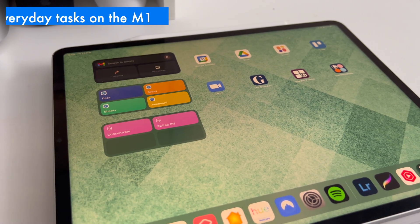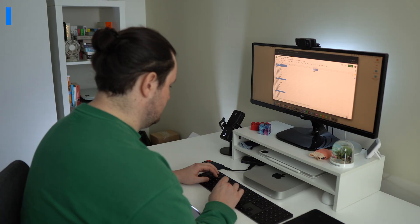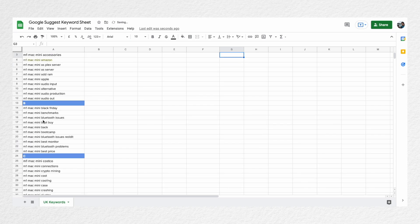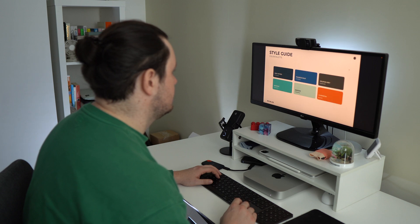Before we get on to that fun stuff, I do just want to touch on those everyday tasks. To be honest, if you do just do light email work then you can even get away with that on an iPad. But for those of us who find themselves in huge spreadsheets that crunch a lot of data, massive Google Slides decks, or even 50-plus Google Hangout calls, the Mac Mini is a brilliant computer for that kind of stuff, and that goes for any of the M1 MacBooks as well.